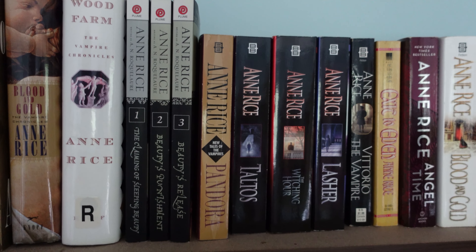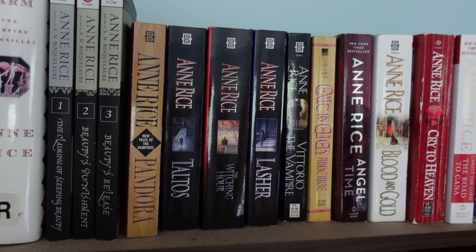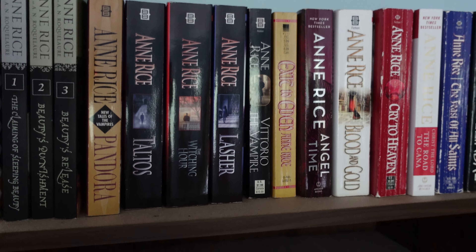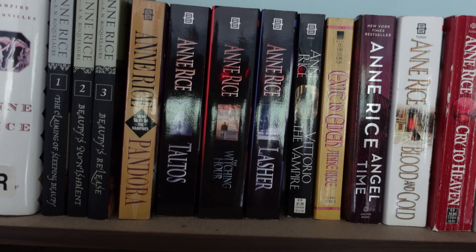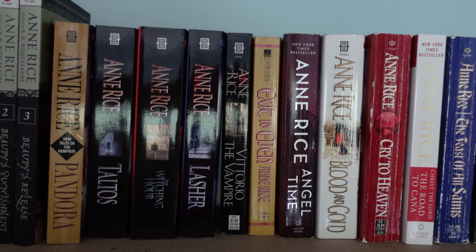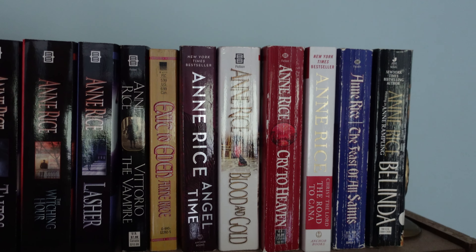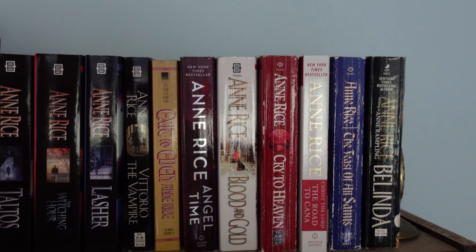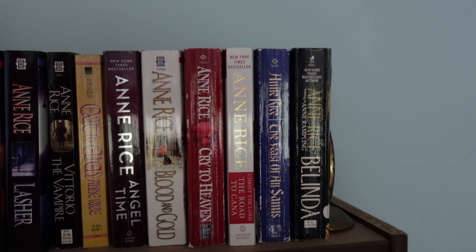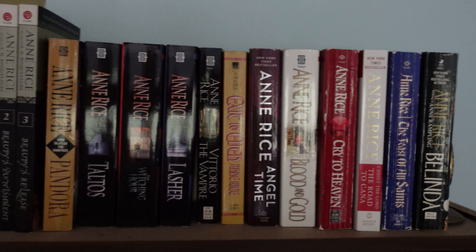We have the Beauty and the Beast trilogy: The Claiming of Sleeping Beauty, Beauty's Punishment, and Beauty's Release. We have Pandora, Taltos, The Witching Hour, Lasher, Vittorio the Vampire, Exit to Eden, Angel Time, Blood and Gold, Cry to Heaven, Christ the Lord, The Road to Cana, The Feast of All Saints, and Belinda. And those are all of my Anne Rice books.